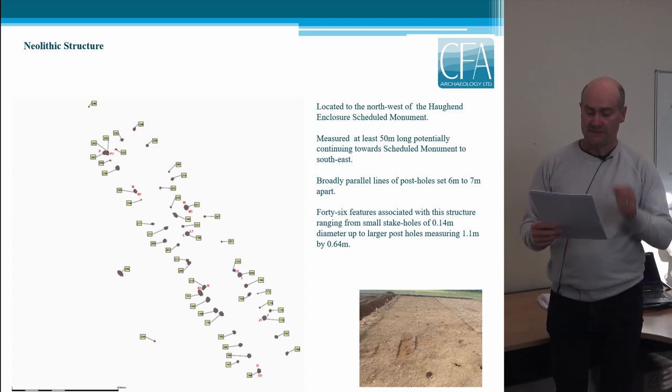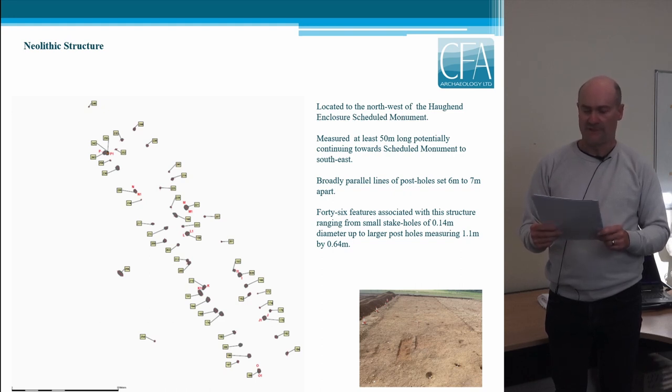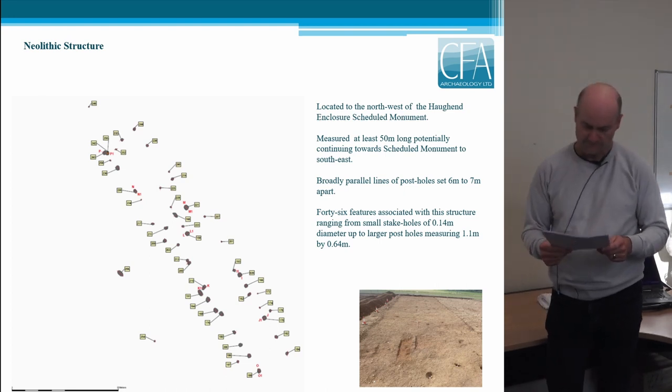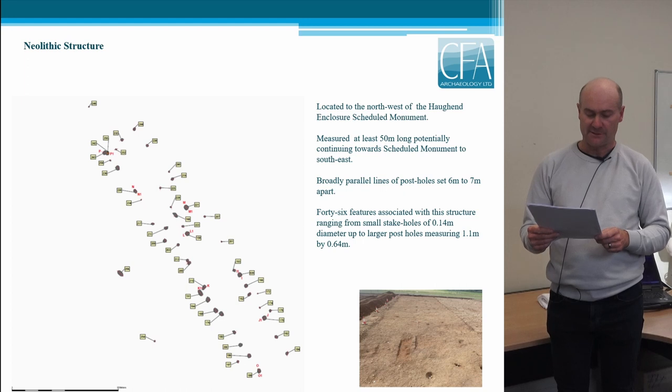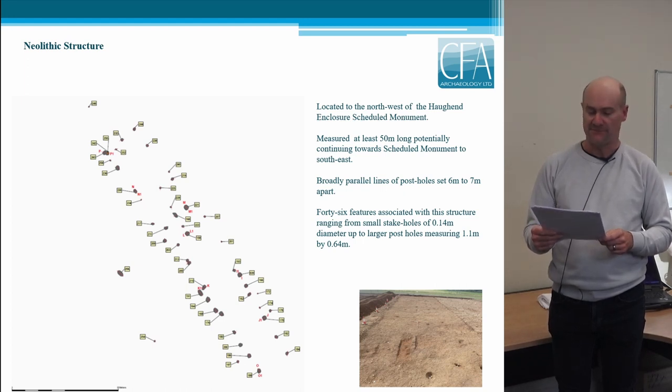This is what we've interpreted as a Neolithic structure. It's an interpretation based entirely on morphology, as there were no finds recovered during the excavation. There was also a notable lack of charcoal, so it's unlikely that there will be any materials suitable for radiocarbon dating. Our best hope for absolute dating is that something will be recovered when the soil samples are processed. The structure was located immediately to the north west of the Hochend Enclosure Scheduled Monument, with an overall length of around 50 metres being exposed. Excavation had to cease at the edge of the buffer zone around the Scheduled Monument, so it's possible that it may have continued further to the south east.